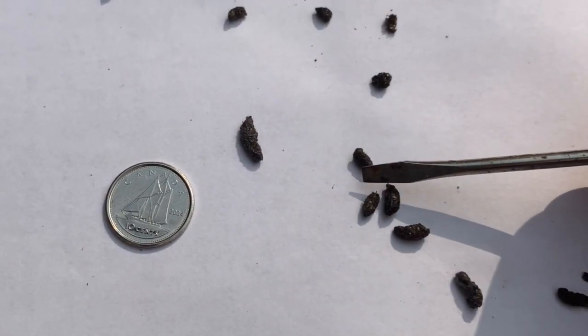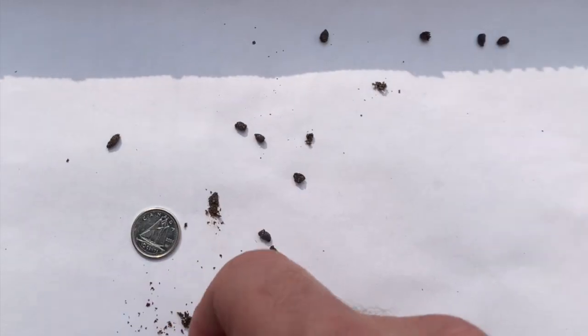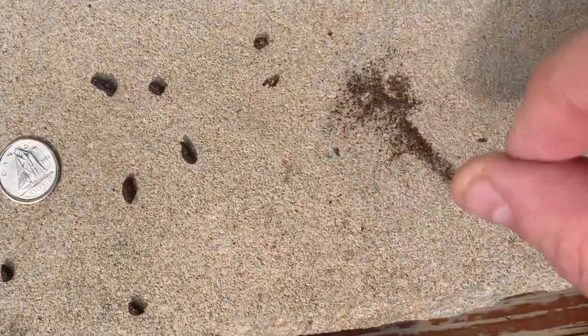These are big brown bat droppings. They are brown-black in color, the size of cooked rice, and they disintegrate very easily. They are the chewed up exoskeletons of beetles and moths. If you look carefully, you can see the shiny remains of beetle exoskeletons and moth wings in the debris.